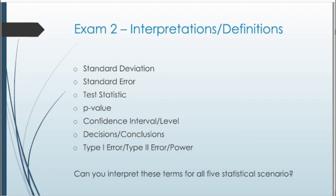Since we've gone over a bunch of interpretations and definitions, it will be really helpful to remember all of these for Exam 2. The interpretations to know include: standard deviation, standard error, test statistic, p-value, confidence interval and level, decisions, conclusions, Type 1 error, Type 2 error, and power. Make sure you can interpret all these terms across the scenarios we've covered.